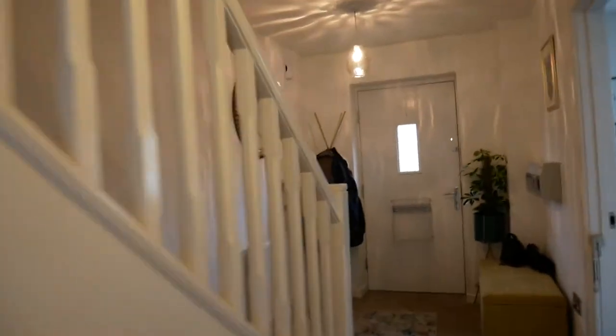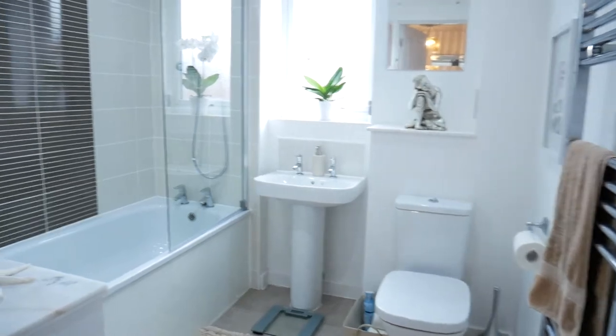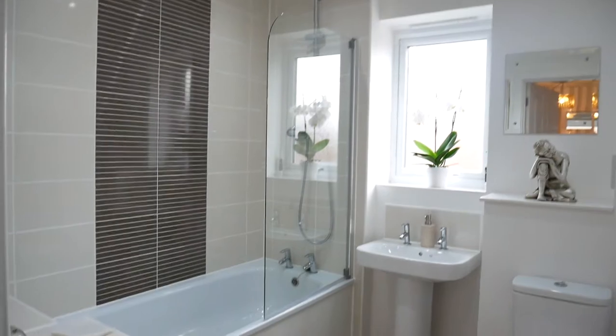We'll go up the stairs to the three bedrooms and a bathroom. There's further storage at the top of the stairs. Nice, modern, stylish bathroom with an over-the-bath shower.